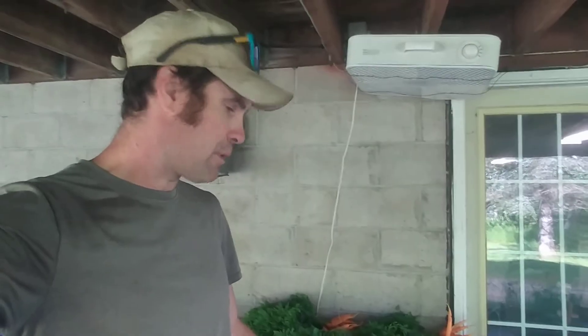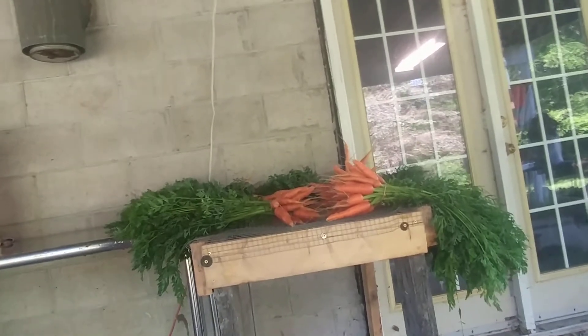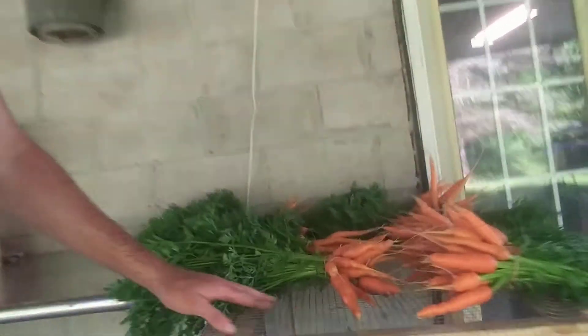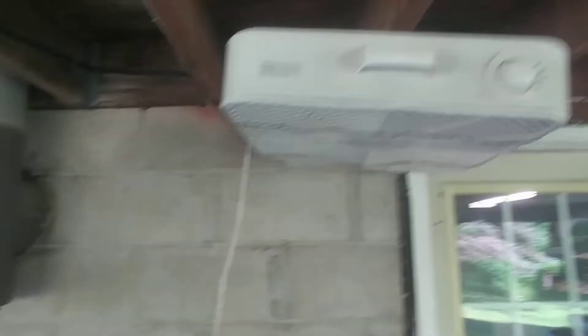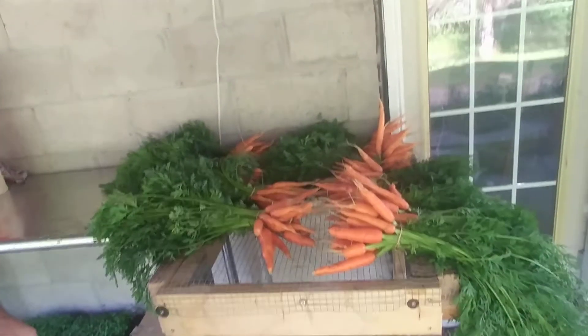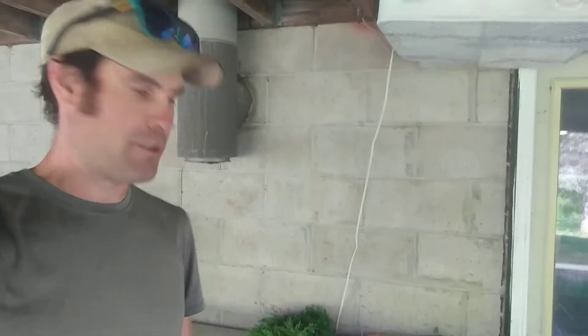I want to show you my new table drying rack I built yesterday. It's just a quick little thing with some reused wood and a metal screen. I popped a fan up here just to get some air going down on my carrots. A lot of the market gardeners I see have got the same kind of setup, so I just kind of mimic what they've been doing.